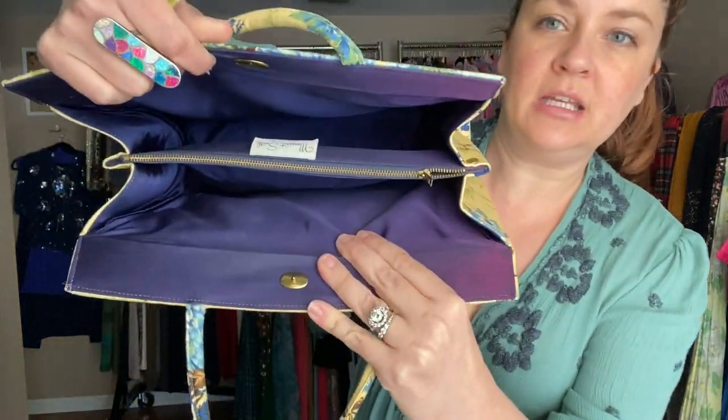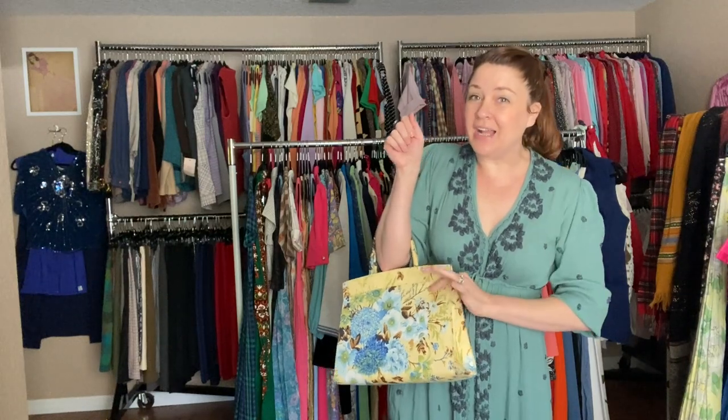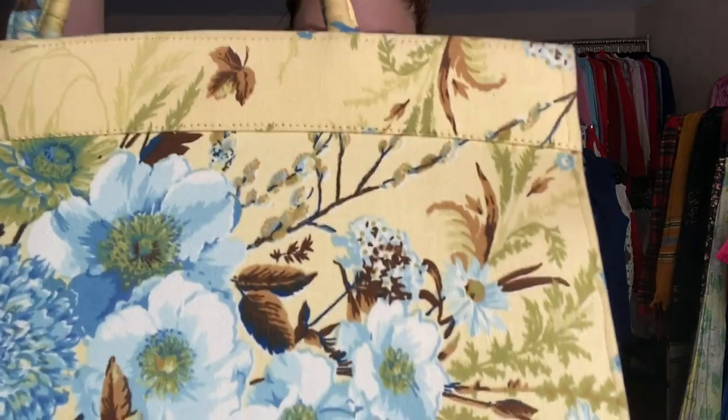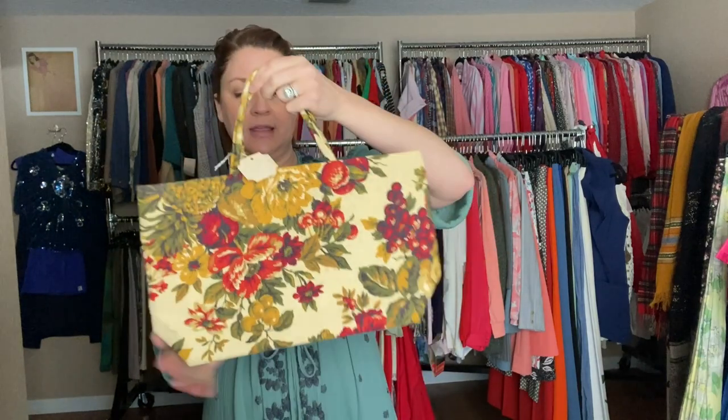I got on a Margaret Smith kick online — she does these floral handbags — and I got a bunch, including some I bought for myself. This one is gorgeous, and I also got this one that looks brand new — it still has the tag on it. That one opens like this.